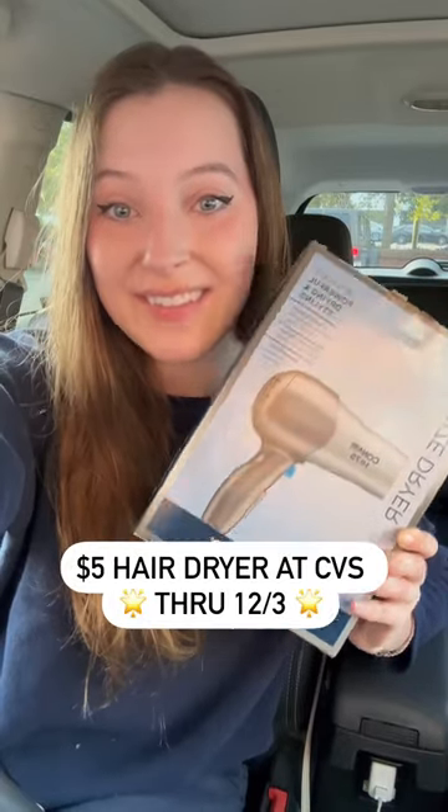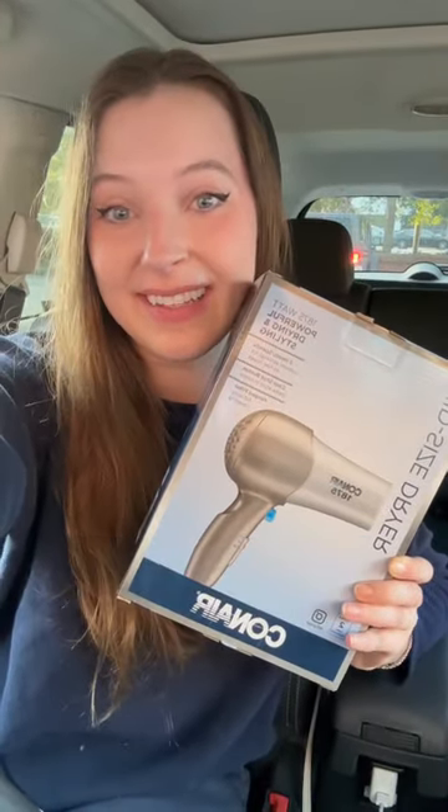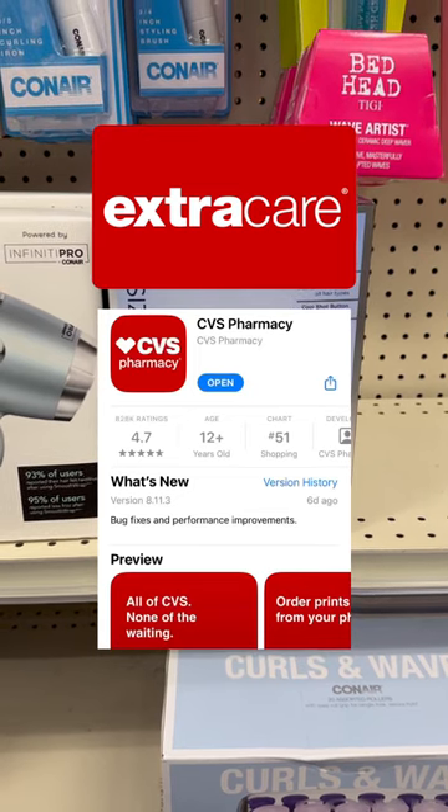Let's grab a hairdryer for just $5 at CVS this week. This deal is super easy and is perfect as a Christmas gift for somebody. To do this deal, you're just going to need a CVS account, which you can create within the CVS app.